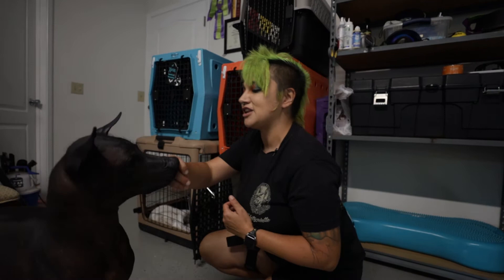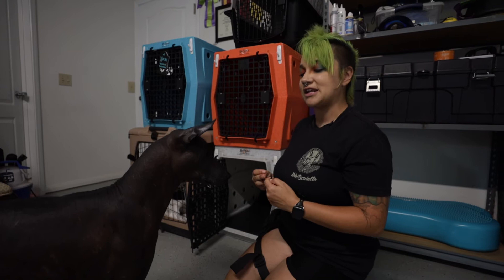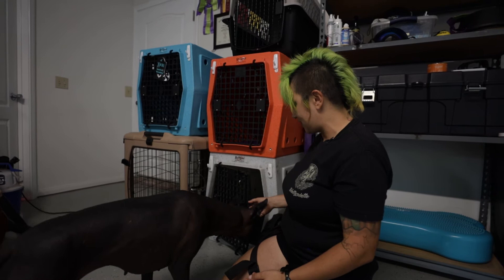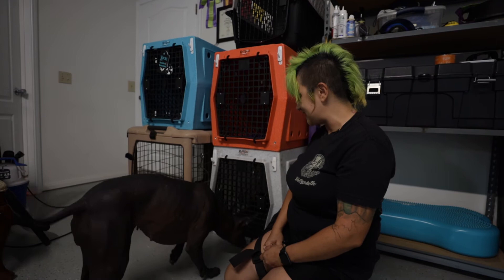Some ways to build excitement about going in the crate — one of my favorite things to do: feed a meal inside the crate. Feed as many meals inside the crate as possible. Dogs love food, and Xolos really love food. I'm going to take a few of these really yummy treats and put them in the crate. I'll let her see them, then close the crate. That's building interest in the crate, and when I open it, she's going to go right in there and grab the treats.